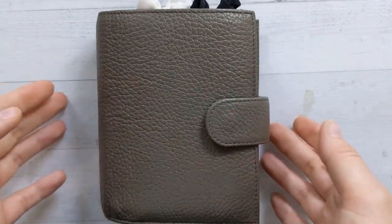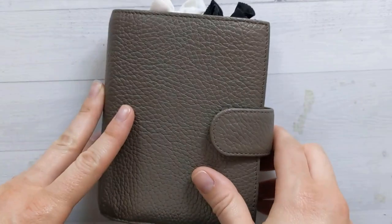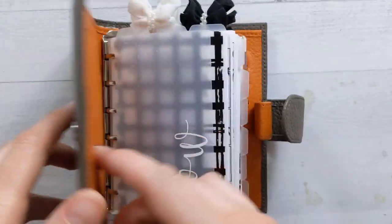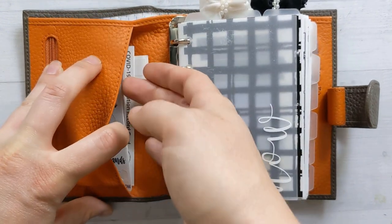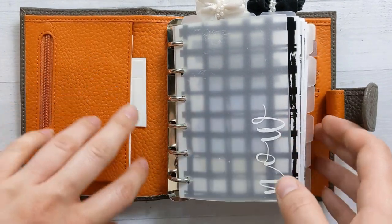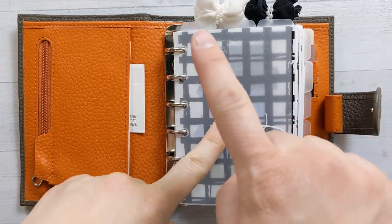Hey guys, welcome back to Ganchi Plans. Today I'm going to be flipping through my Moterm A7 pocket size ring planner. We'll just kind of jump right into it — this is still April 2021. The front pocket has some stickers and some miscellany. You can see my vaccine card — that's pretty cool and new. I just got my first shot of Moderna a couple weeks ago.